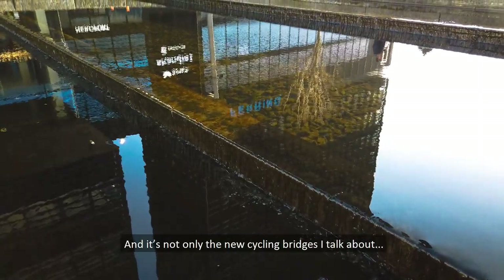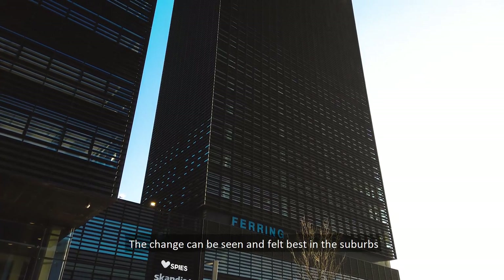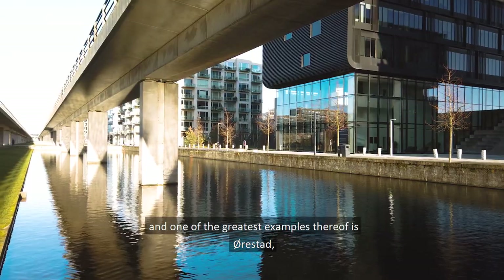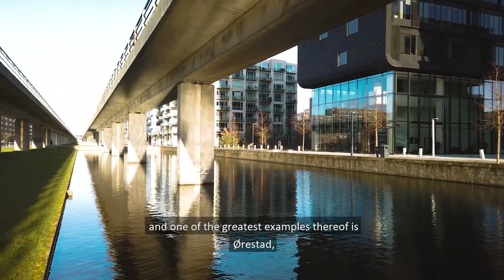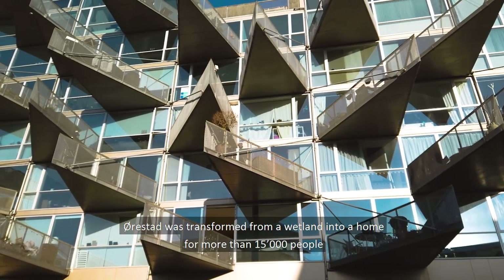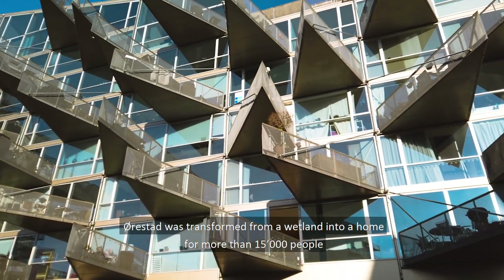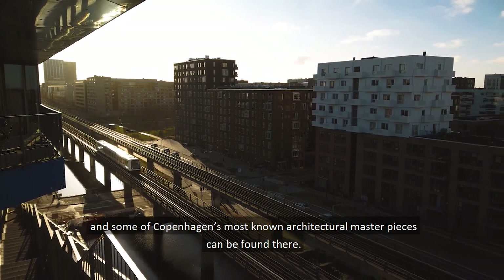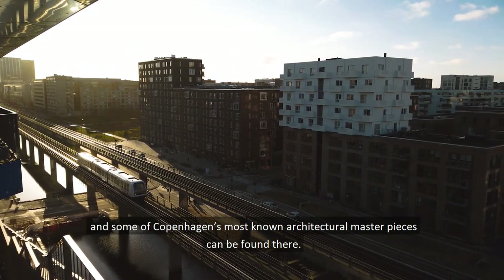And it's not only the new cycling bridges I talk about. The change can be seen and felt best in the suburbs, and one of the greatest examples thereof is Ørstel. Ørstel was transformed from a wetland into a home for more than 15,000 people, and some of Copenhagen's most known architectural masterpieces can be found there.